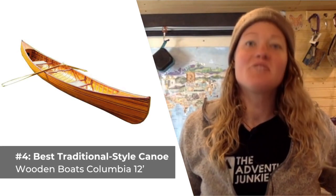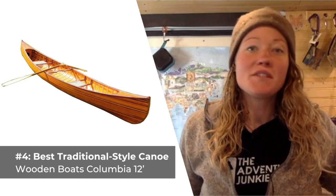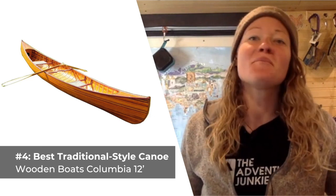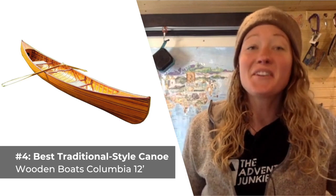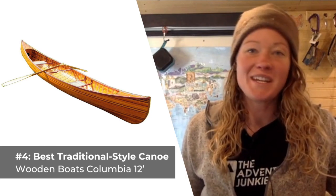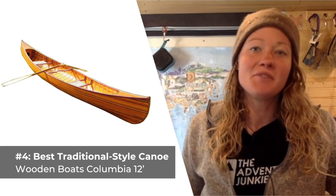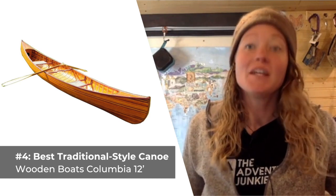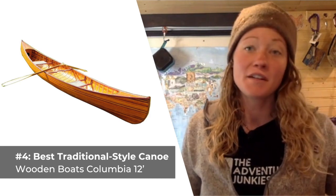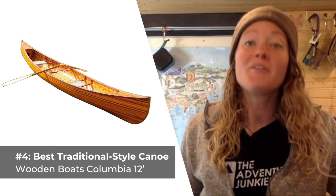Our fourth pick is the best traditional-style canoe, the Wooden Boats Columbia 12. Wooden Boats USA individually handcrafts its canoes using traditional methods to make for a lineup of some of the most exquisite wooden canoes out there. The Columbia 12 serves as the ideal mid-range vessel, perfect for spending weekends out on the water — and in style, might I add. The canoe requires about 400 hours to handcraft using fiberglass-encapsulated strips of cedar bound together with epoxy resin and coated with a clear marine varnish.